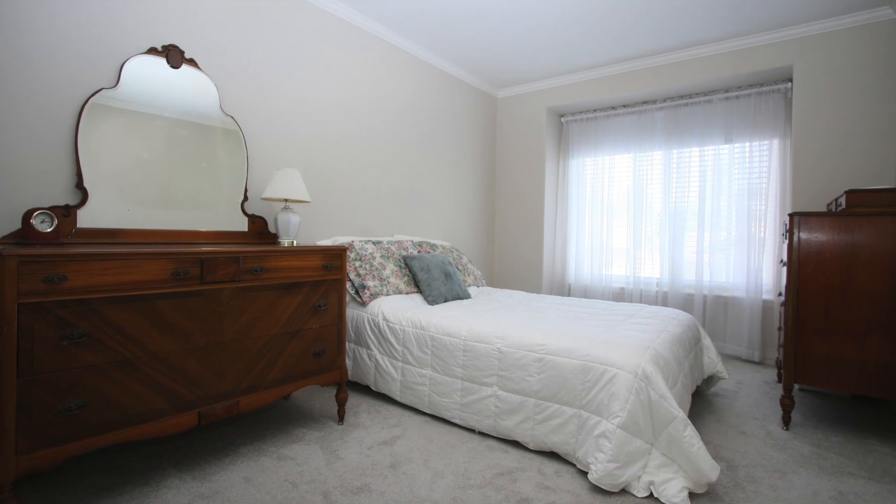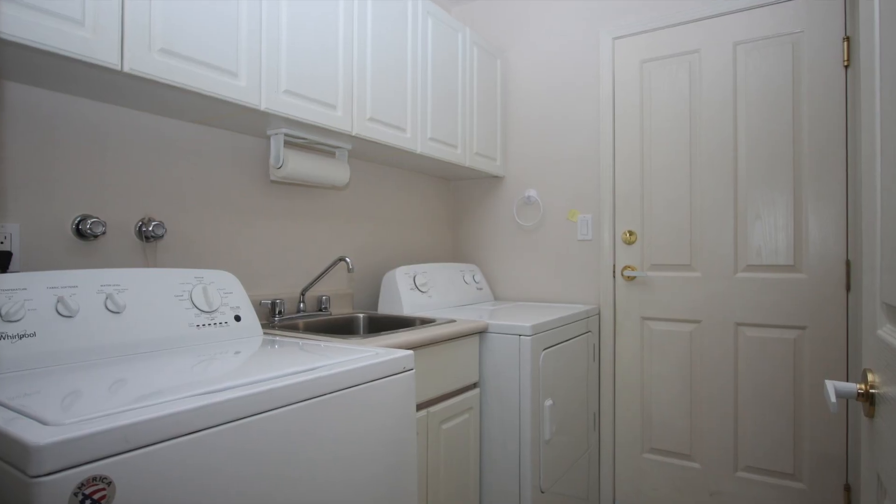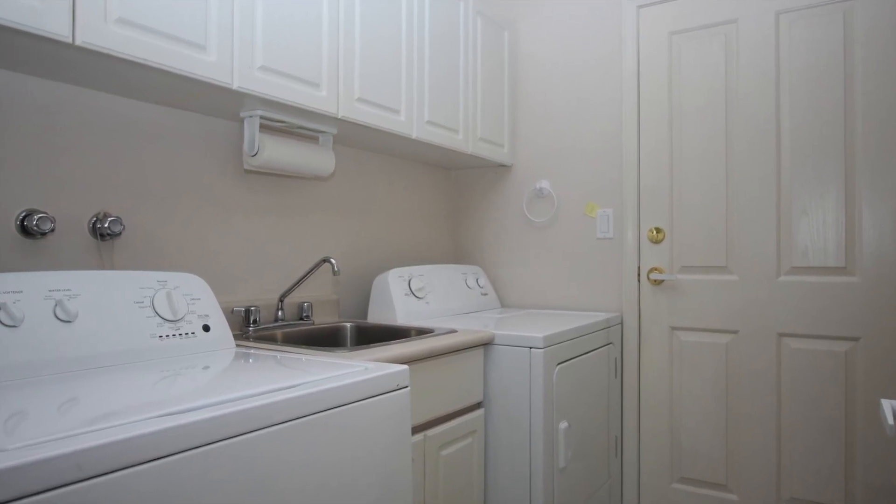Here's the second bedroom — really great size, lots of room for your bedroom furniture. And then there's laundry on the main, and that leads to the two-car garage.